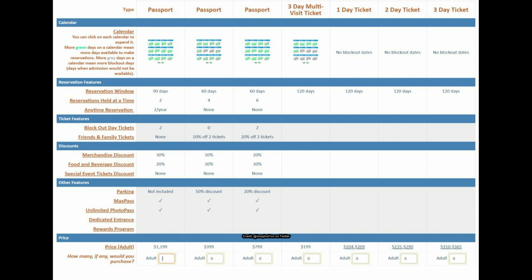There are also typical merchandise discounts — 30% off, food and beverage 20%, stuff like that. Special event ticket discounts are interesting; it looks like they're considering it but currently showing 'none' across the board. But it'd be cool — something like Disneyland After Dark or Star Wars Night — where you get a 20-50% discount.